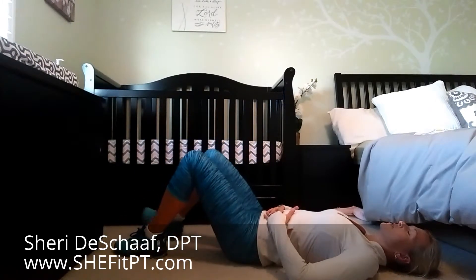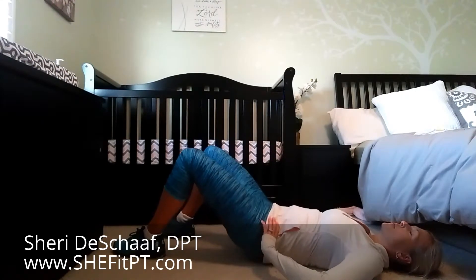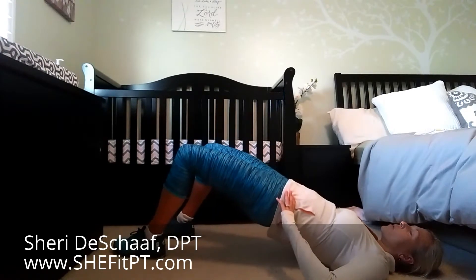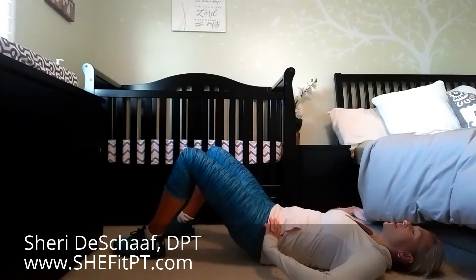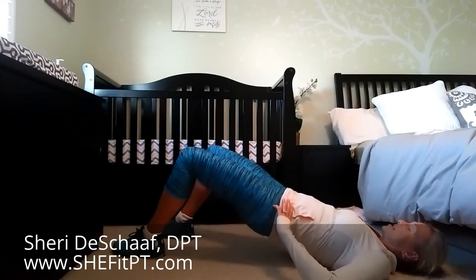We're going to move on to the bridge. We're going to take a breath in, exhale as we tuck the pelvis under and roll all the way up. Inhale as we roll down. We're going to do our pelvic floor contractions during this exercise.